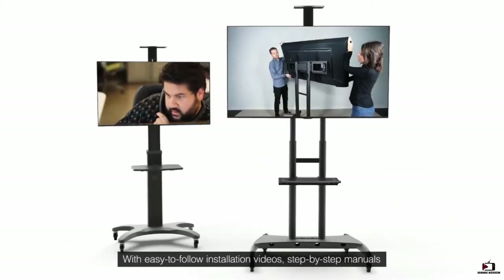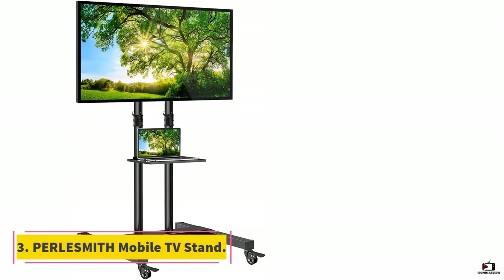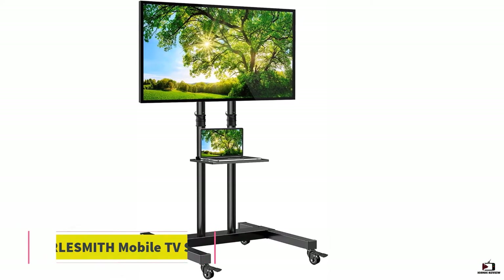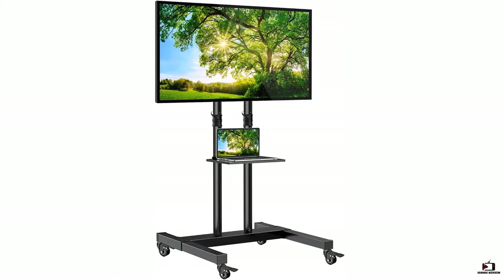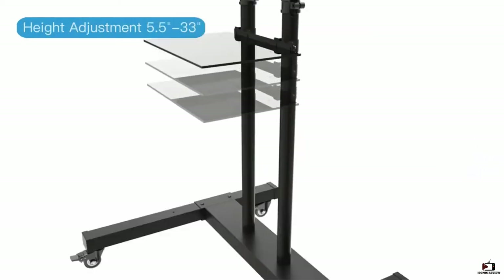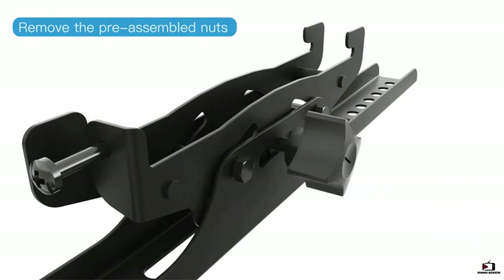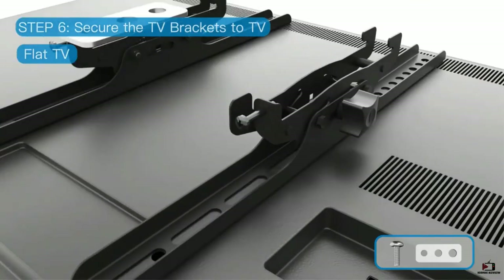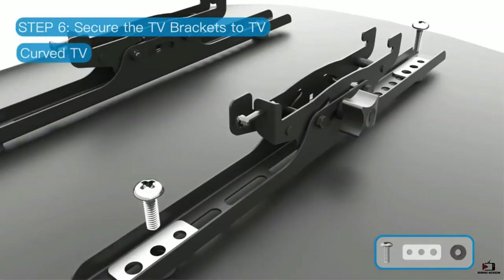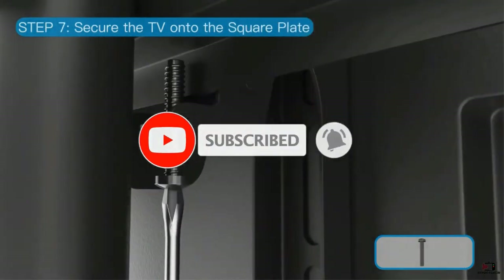At number three, the Pearlsmith Mobile TV Stand. This top product allows for simple maneuverability and is built using premium quality powder-coated steel material for long-lasting use. It has a payload of 99 pounds and is fitted for TVs of 32 to 60 inches.